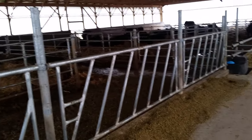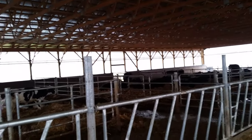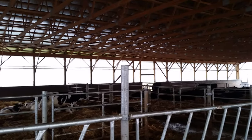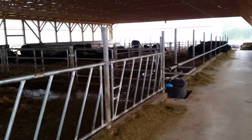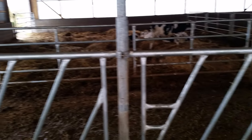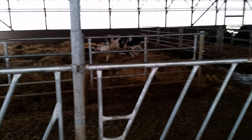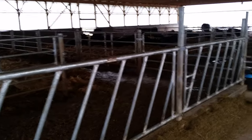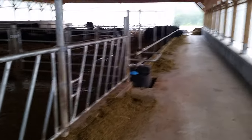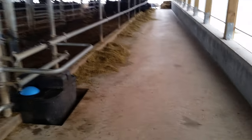One of the things inside the barn we probably would have done differently is make it about five feet taller. That would have allowed us to use it for storage when we're not filled up with cattle — storage for bales or equipment. That's one of the things we would have changed. When we built the barn we were trying to keep costs down.